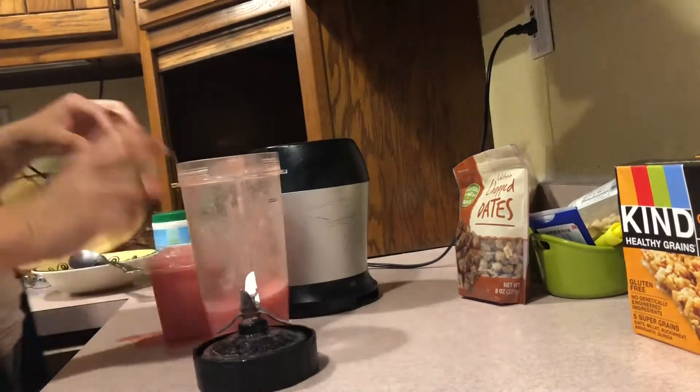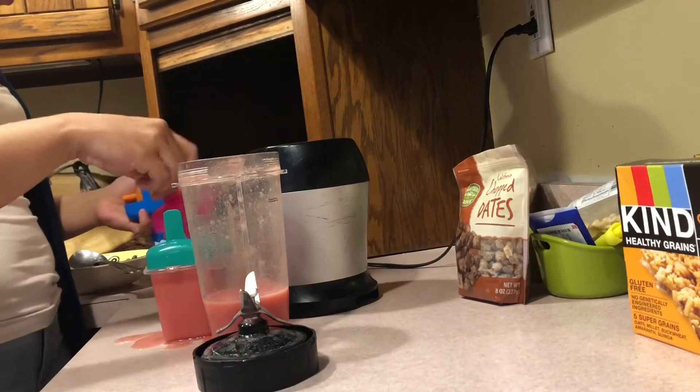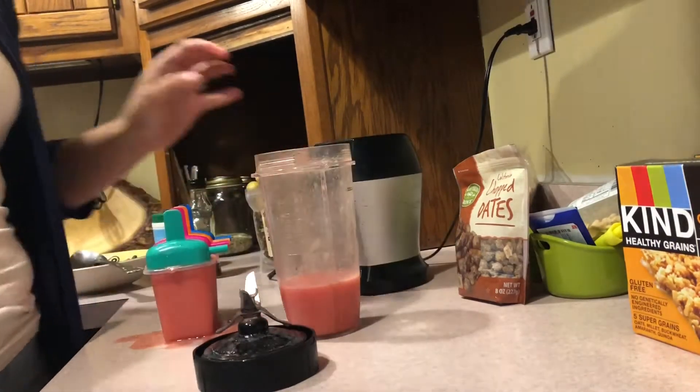And like always I made a mess! If you guys have a trick please let me know, because I am forever making a huge mess in my kitchen.